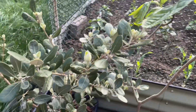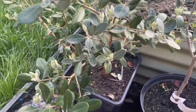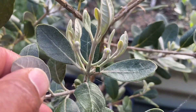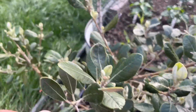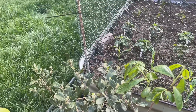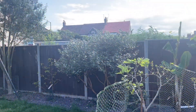Then we have another pineapple guava in a pot — this is the Mammoth variety. I've noticed we've got some flower buds here, all over the tree — very promising.